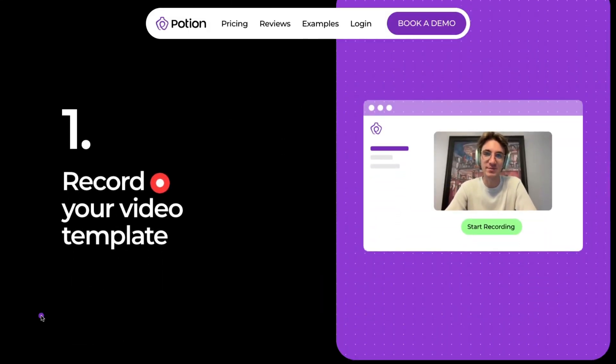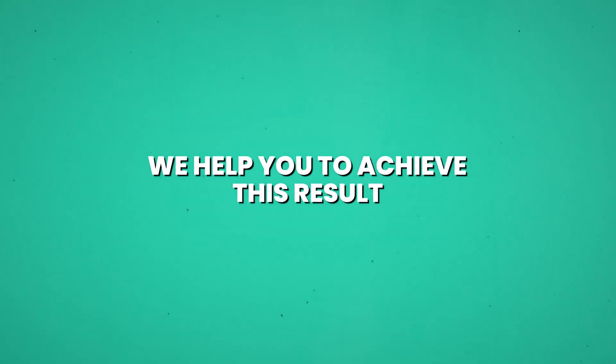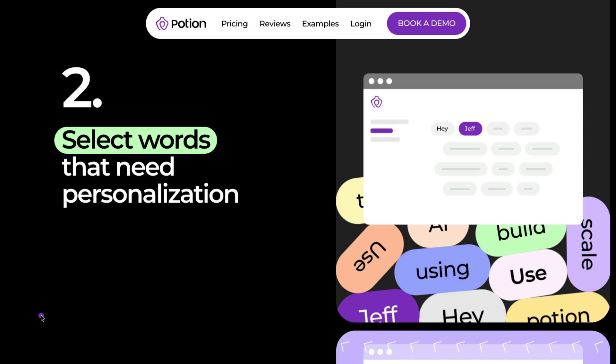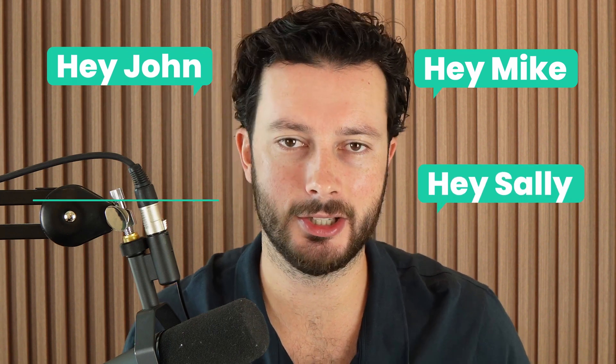So how does it actually work in the nitty gritty details? You record a video one time, sitting in front of your computer, and you say something along the lines of: 'Hey there, the reason I'm reaching out is because of A, B and C. We help you to achieve this result.' Whatever your message is. Then, if you've got a CSV file of all the leads you want to reach out to, you upload them into SendPotion, and it prompts you to record the first name of each prospect — hey Mike, hey John, hey Sally, hey Jenny, hey Michelle, hey Michael — and you go through your prospects recording their first names.